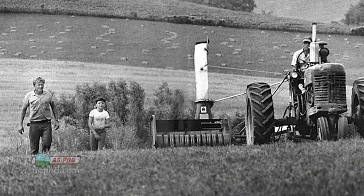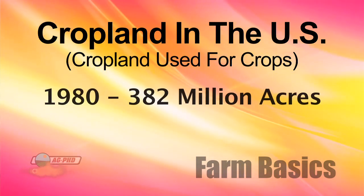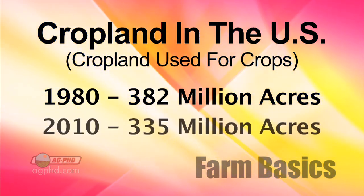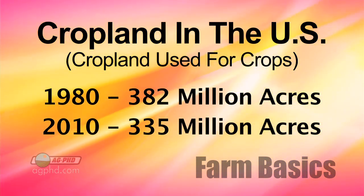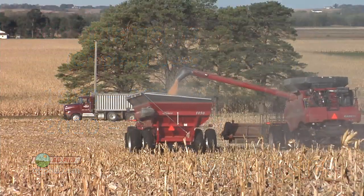When you look at the historical crop acres that have been farmed over the years, it really tells the true story. Cropland used for crops in the United States: take 1980, for example, we had 382 million acres in production. And in 2010, just 30 years later, we only had 335 million acres in production. That's a dramatic reduction in acres farmed — we're not farming more acres, we're farming less.